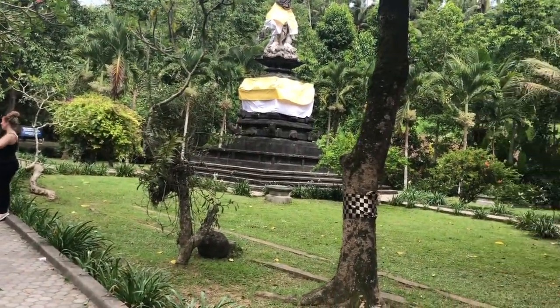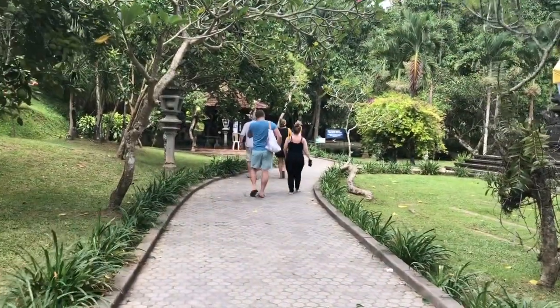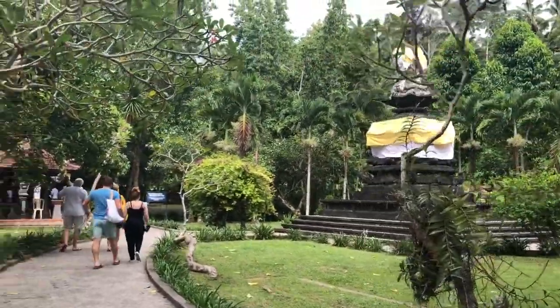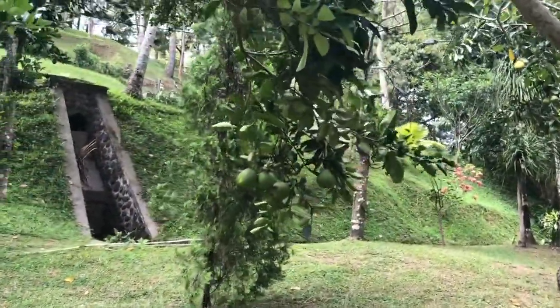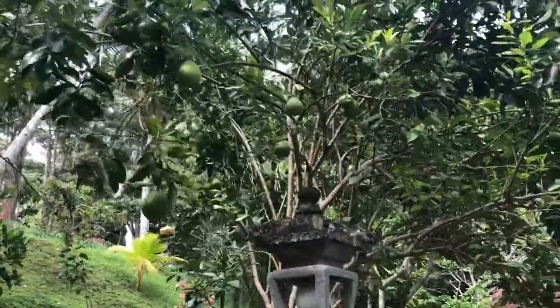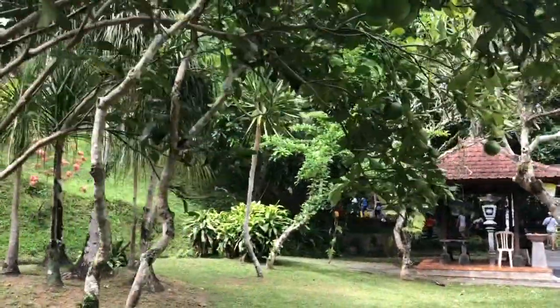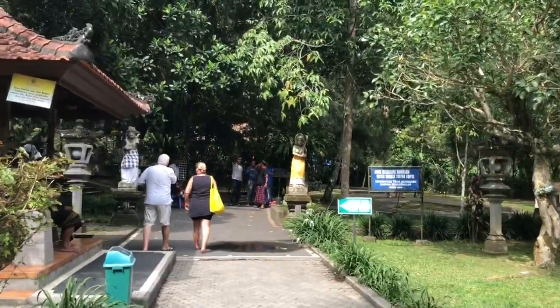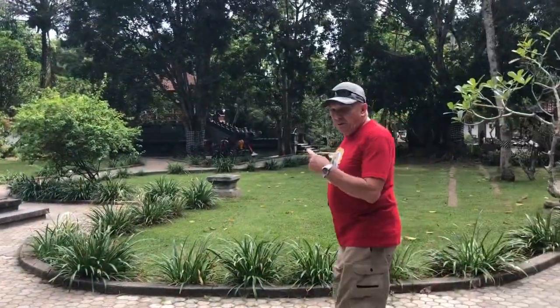The temple is divided into three sections: the Jaba Pura front yard, the Jaba Tengah central yard, and the Jeroan inner yard. Jaba Tengah contains two pools with 30 showers, which are named accordingly Pengelukatan, Pebersihan, and Sudamala dan Pangkuran Sittik.